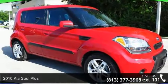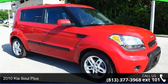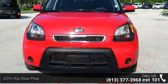Check out this 2010 KISSOL PLUS. If you are looking for a first-rate auto, this one could be yours today.